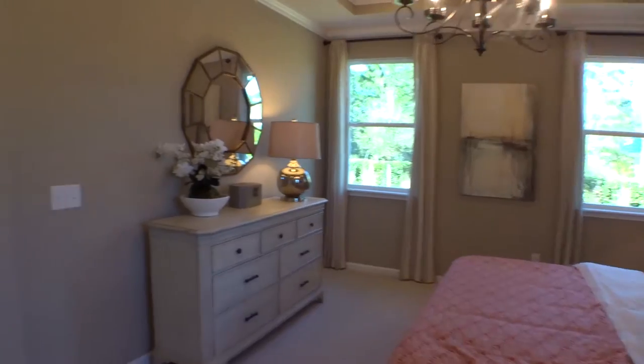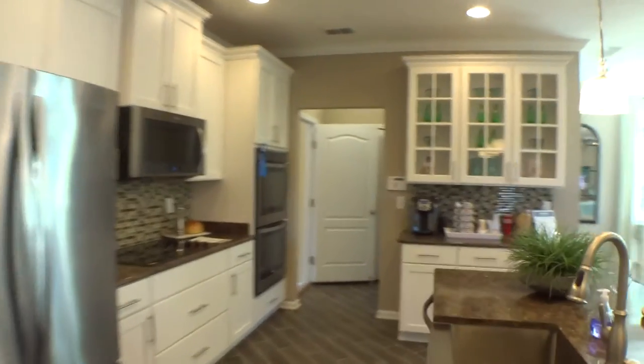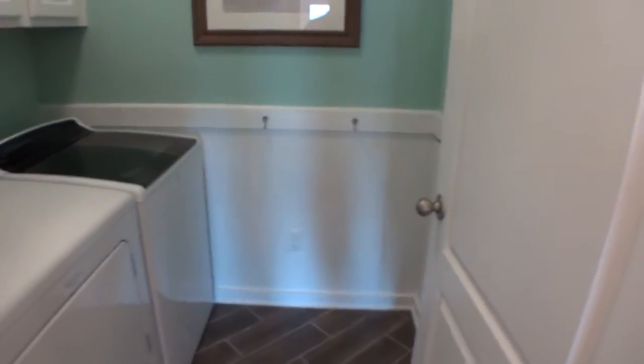On the other side is the entrance to the garage and laundry. This is currently the model office, but this would all be the garage area, along with a nice washer and dryer room.